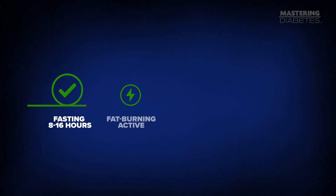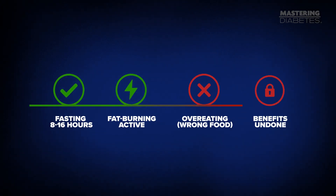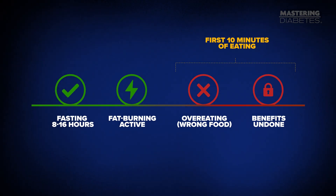But here's the catch. If you break your fast by overeating — especially with fatty or processed foods — you slam that vault door shut again. Your body goes from clean energy mode right back into storage mode. And that's the biggest fasting mistake people make: they fast beautifully and undo all the benefits in the first 10 minutes of eating.